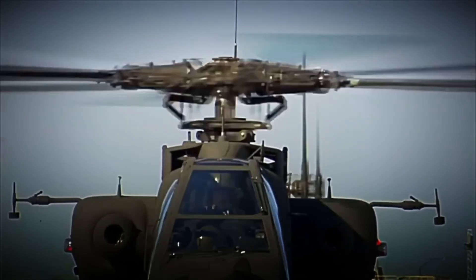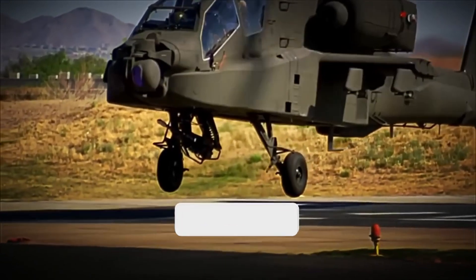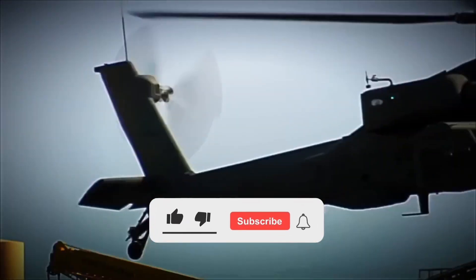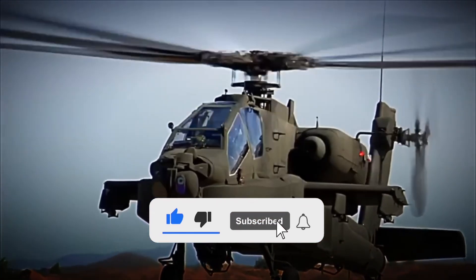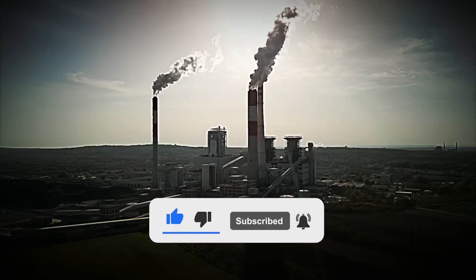Did you imagine this whole process? Would you dare to pilot a machine like this? Leave us your answer in the comments. And if you liked this video, don't forget to like, subscribe, and hit the notification bell so you don't miss the next factory tour.